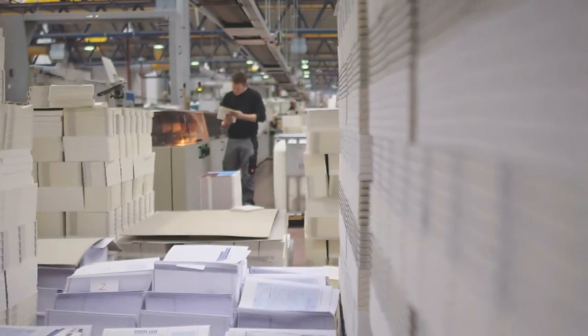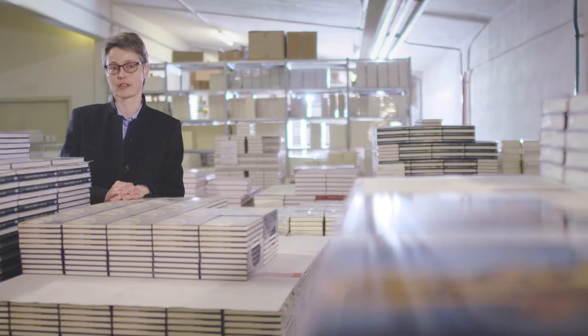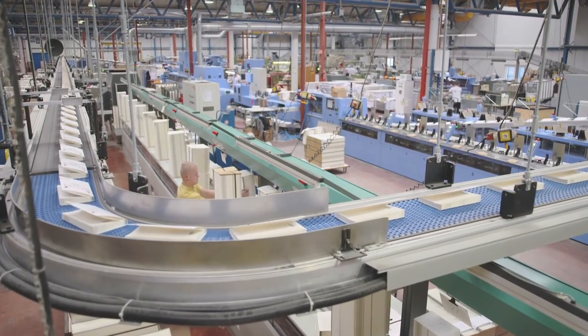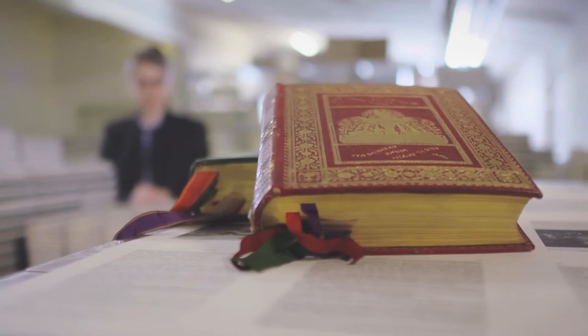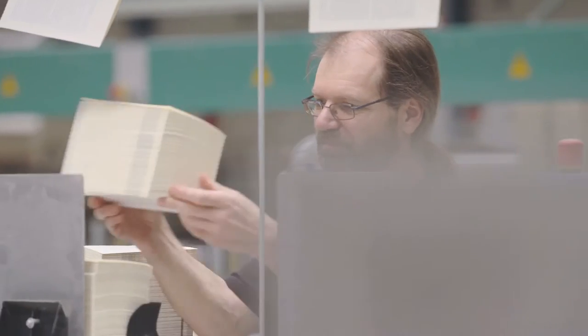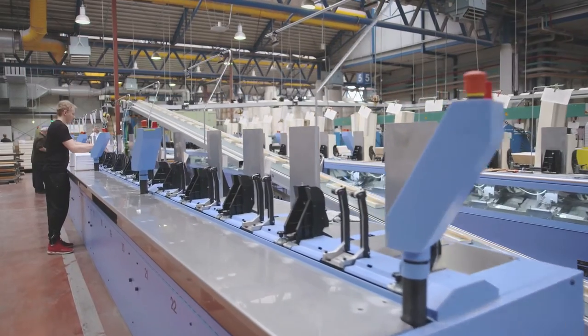Pustet is one of the largest printing houses in southern Germany. We produce around 10 million books per year. We also have our own chain of bookstores and a publishing firm. We've been in business for almost two centuries now. Historically, we made our reputation by publishing liturgical books, but we broadened our scope. Nowadays, we also publish scientific and historical books, biographies and archeological titles.